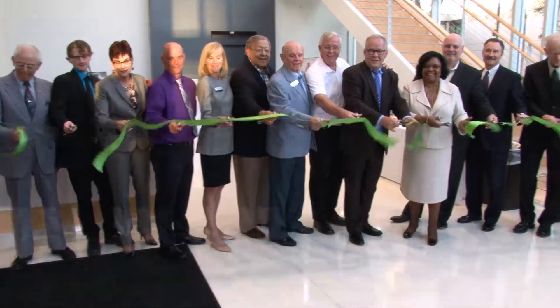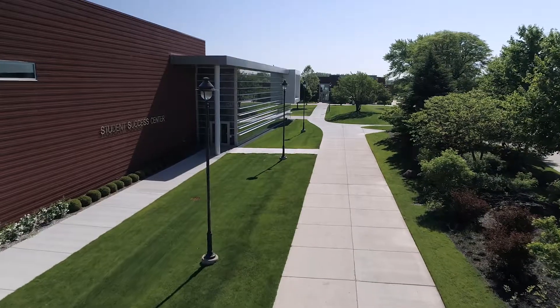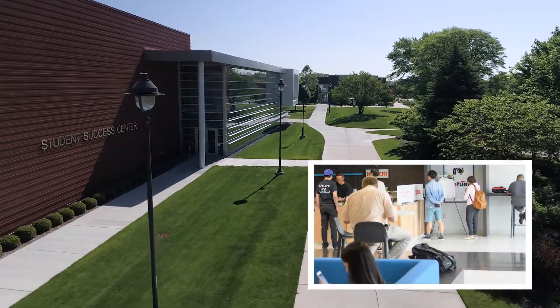The Student Success Center was dedicated. The expanded Building G is home to several student service areas and a new lunch venue.